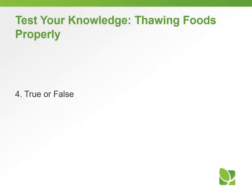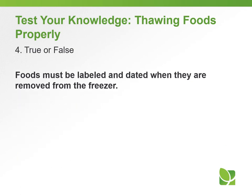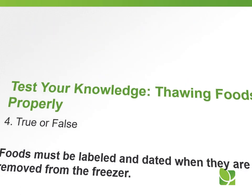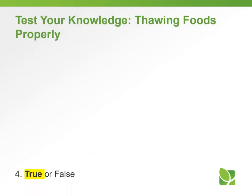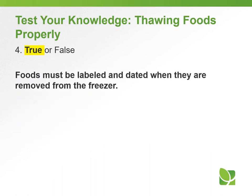Question number four — True or false: Foods must be labeled and dated when they are removed from the freezer. The answer is true: foods must be labeled and dated when they are removed from the freezer.